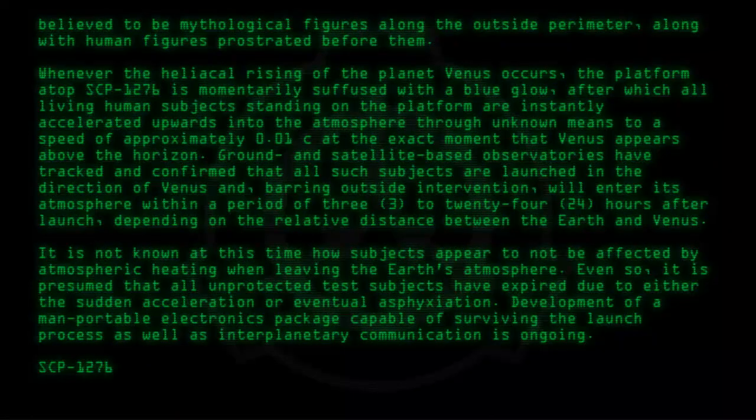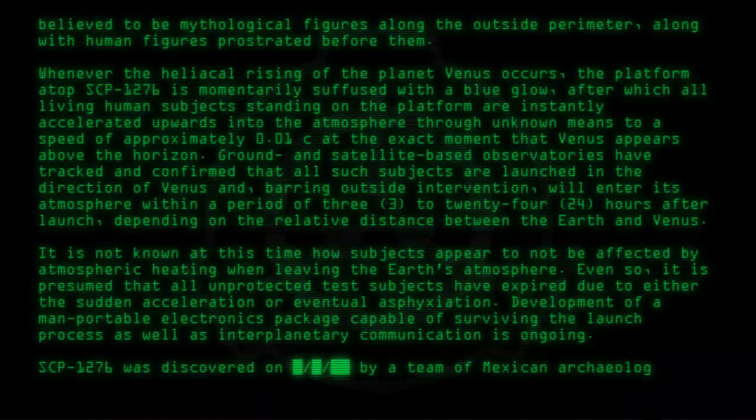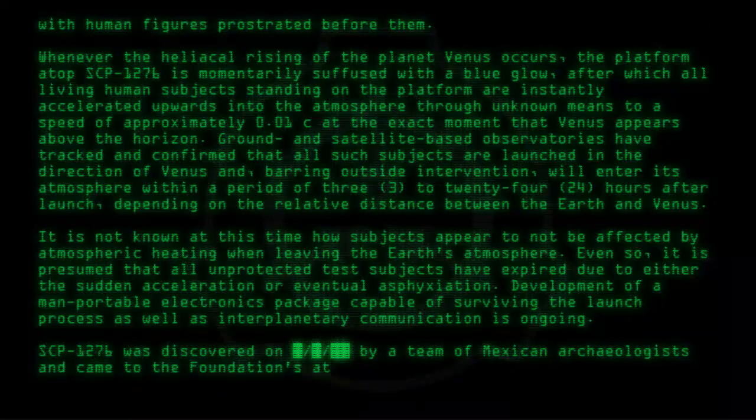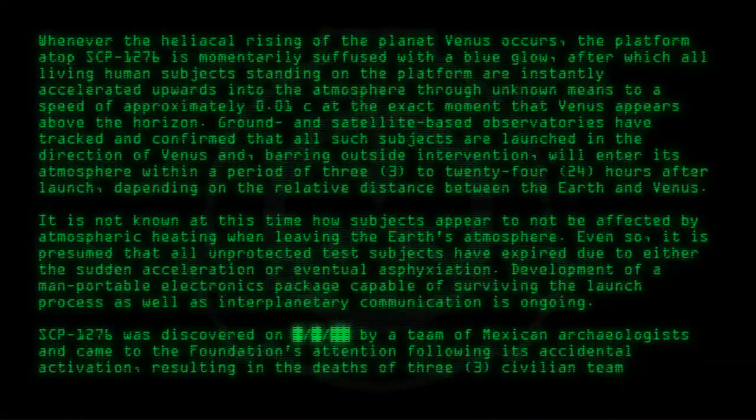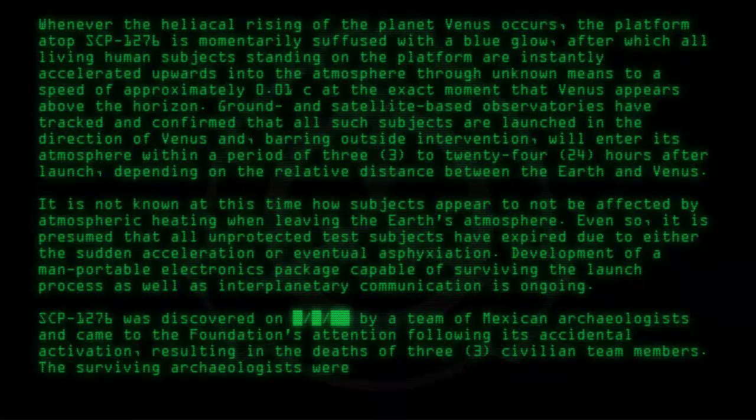SCP-1276 was discovered by a team of Mexican archaeologists and came to the Foundation's attention following its accidental activation, resulting in the deaths of three civilian team members. The surviving archaeologists were detained by the responding Foundation containment team.